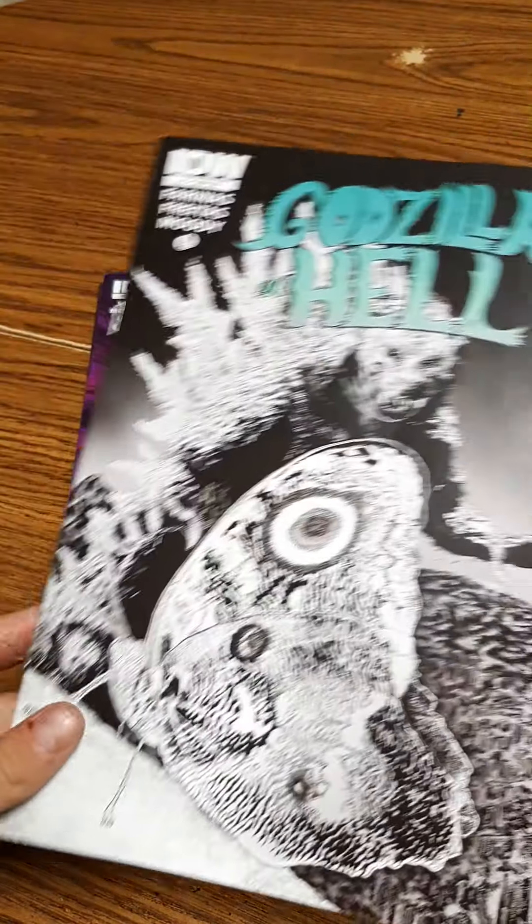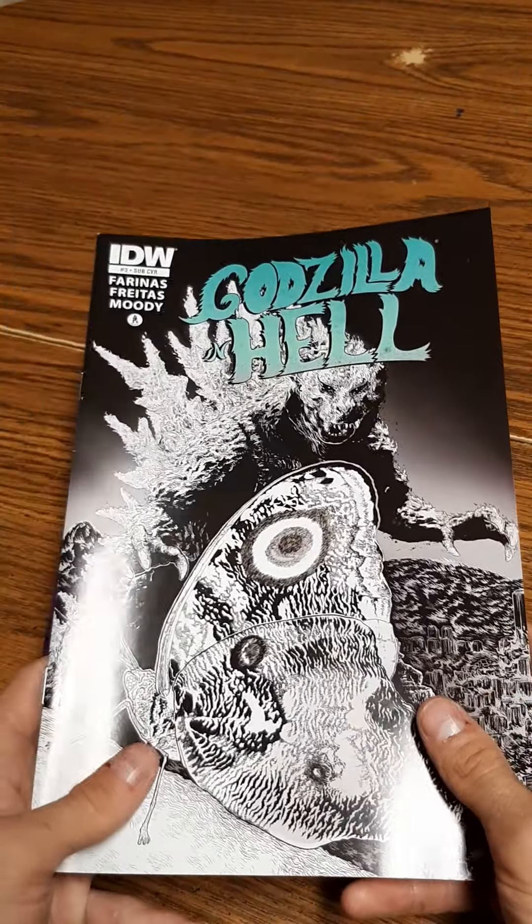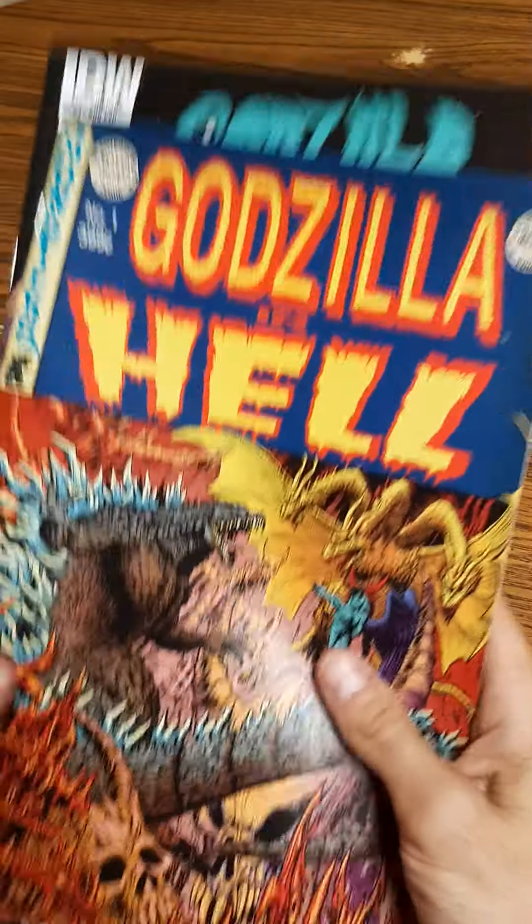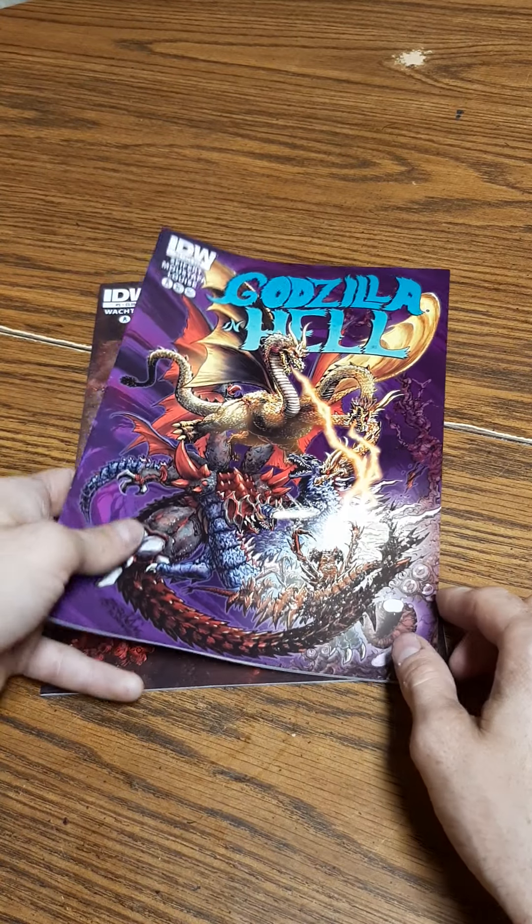I do like Godzilla: Rage Across Time — I have that in hardcopy — but I think I like this one better even though the story is a little bit shorter. So here is issue four.